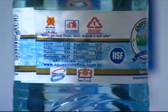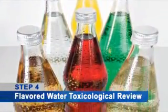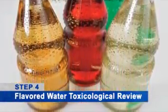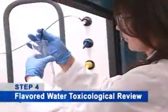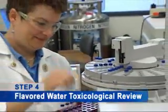The next step in the process is to review the label to ensure that it matches the standards of identity. If the bottled water has flavors or ingredients in it, we're also going to do a confidential toxicological review. We're looking to make sure that any of the ingredients are properly approved, that they're used in the proportions shown on the label, and that none of them exceed any type of government regulations.